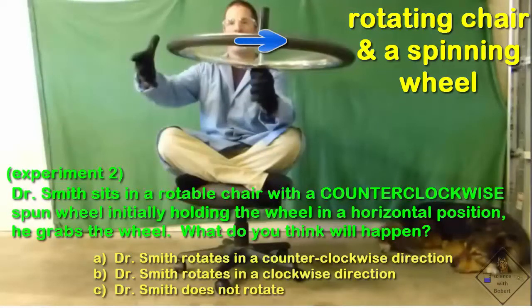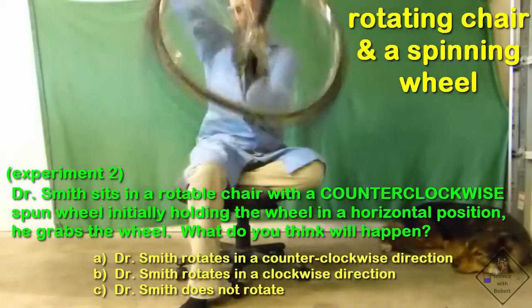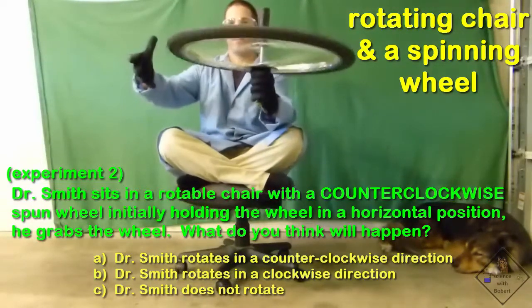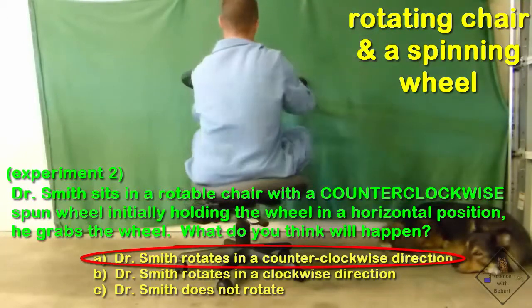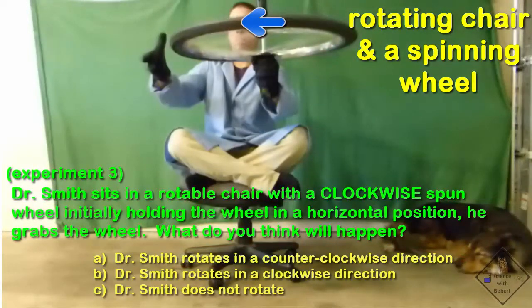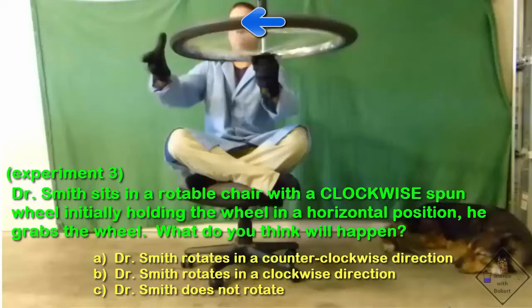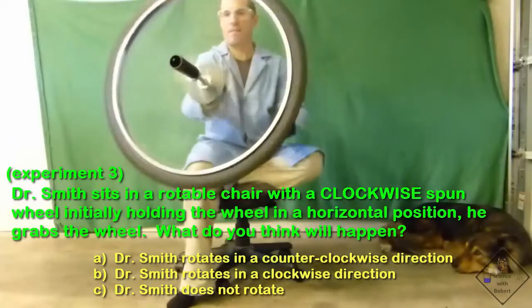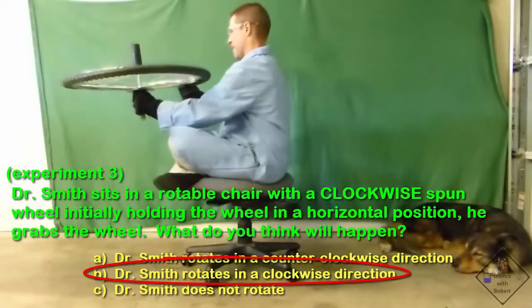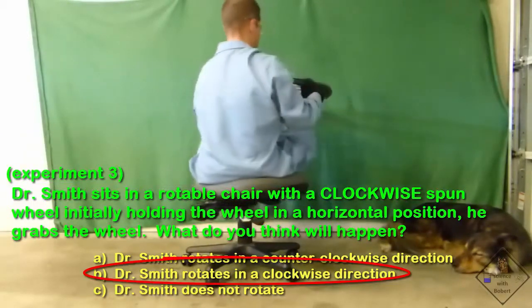Dr. Smith sits in a rotatable chair with a counter-clockwise spun wheel. Initially holding the spinning wheel in a horizontal position, he grabs the wheel. Next, Dr. Smith sits in a rotatable chair with a clockwise spun wheel. Initially holding the spinning wheel in a horizontal position, he grabs the wheel. By grabbing the wheel, the momentum transfers to Dr. Smith — momentum is conserved.